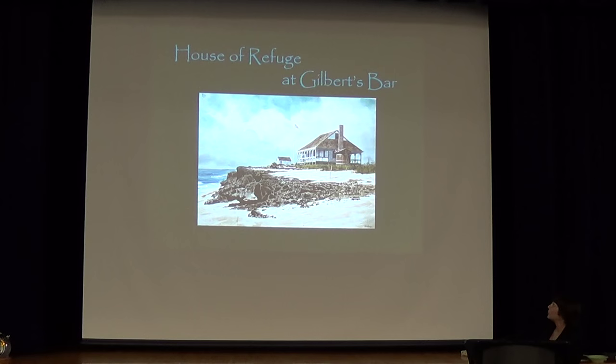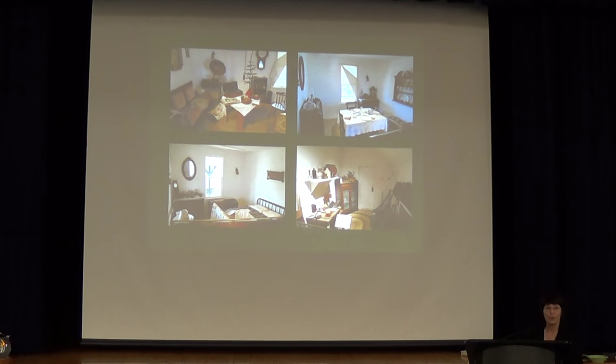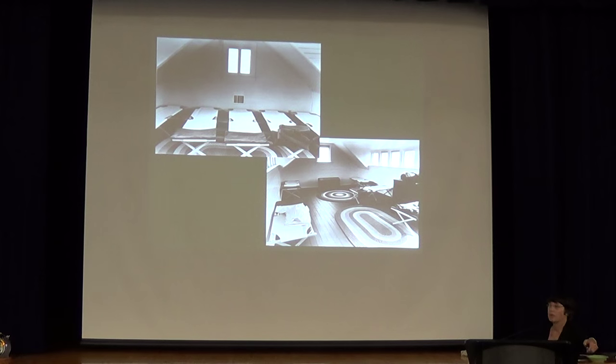This is what Gilbert's House of Refuge looked like when it was originally built. We don't have any good original photos of it, but we do have photos of other houses — they were all built alike — so we put a composite together. Each house of refuge had four rooms downstairs: a living room, a dining room, a bedroom, and a kitchen. The upstairs was a big loft where they had cots and provisions for any sailors that they rescued.